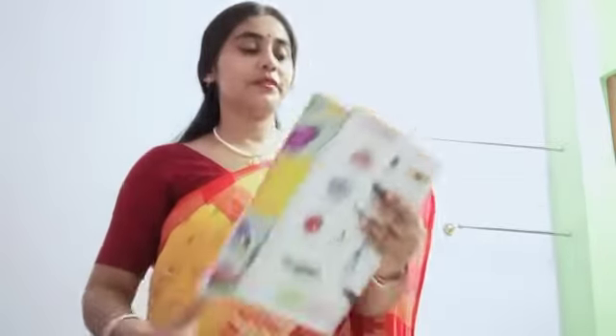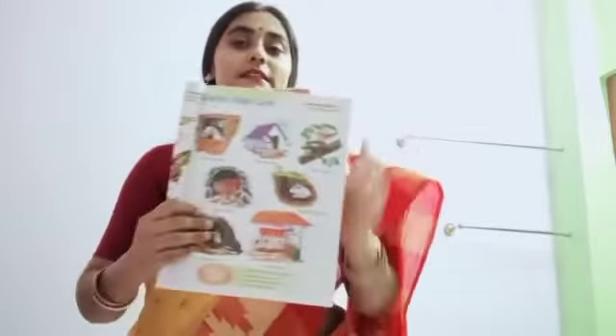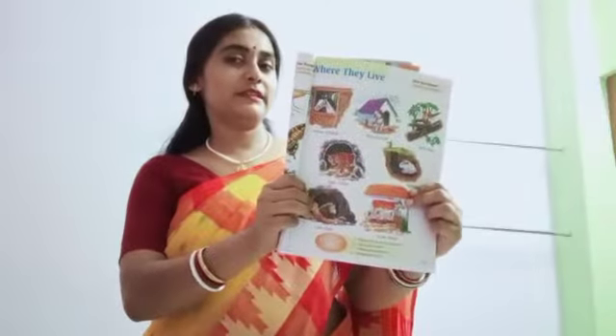Hello, Gigi students. I am back with picture dictionary class. Today I will teach you where they live. This is your picture dictionary book. All of you, open your picture dictionary book.